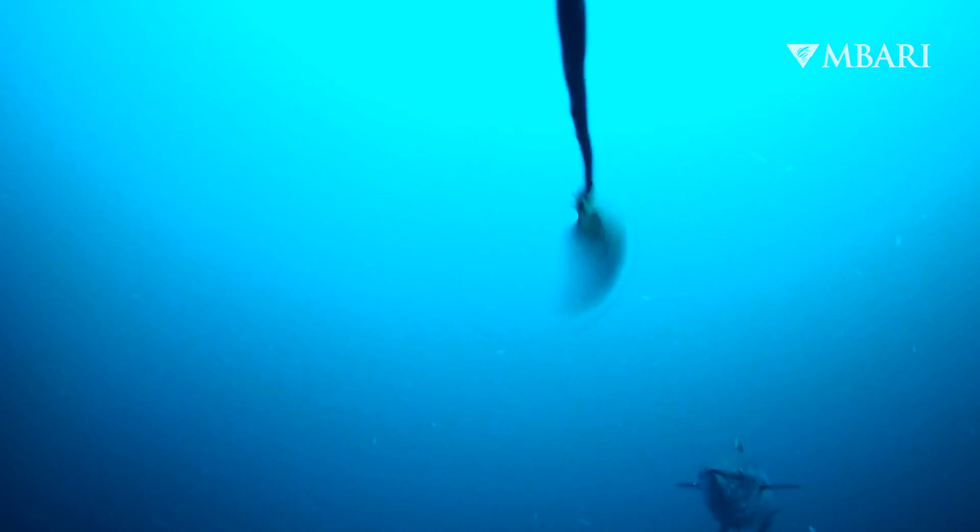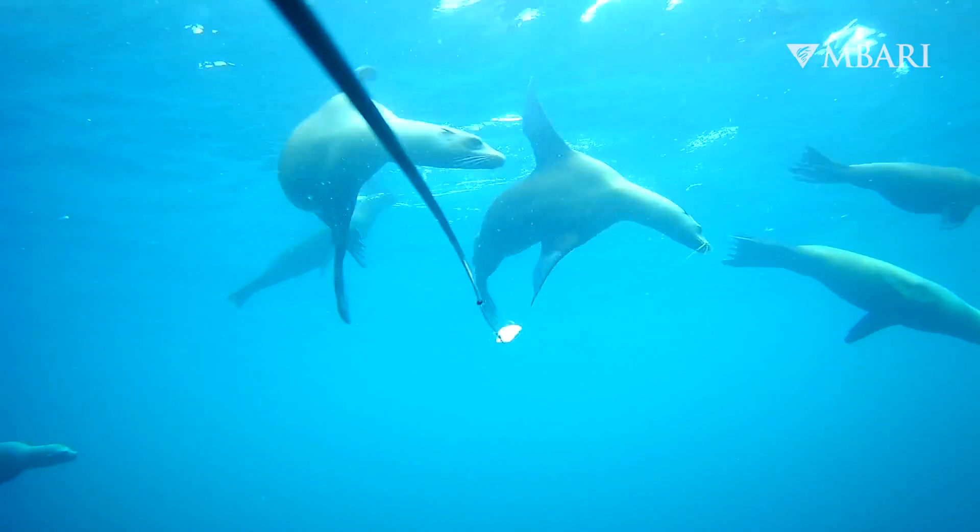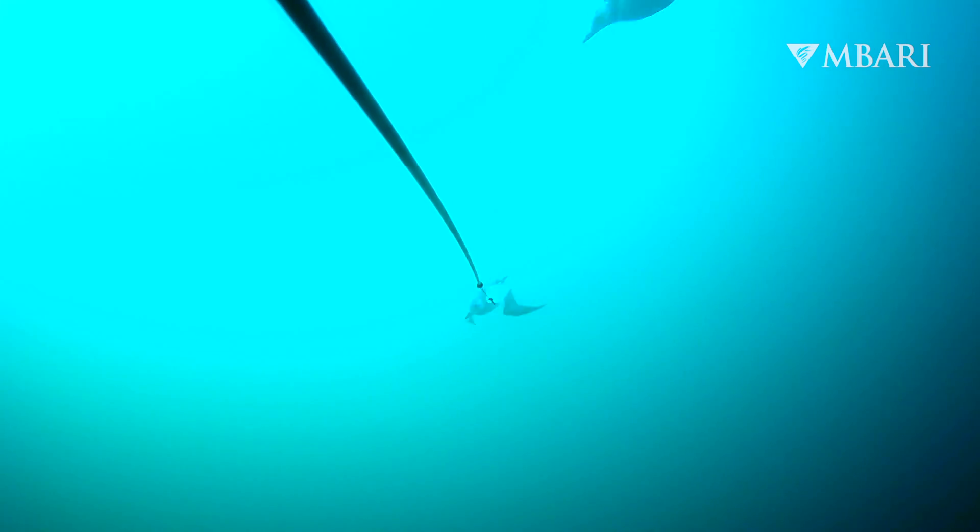We're studying the marine predators that are fish-eating, and that includes salmon and tuna, marine mammals like sea lions and dolphins, and some that we didn't even expect, like diving seabirds.